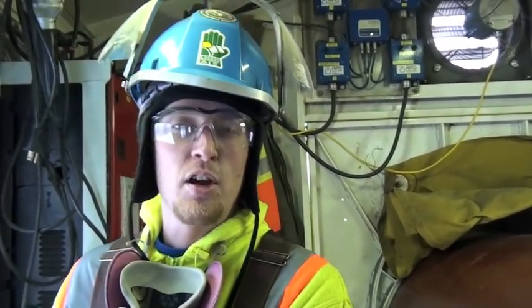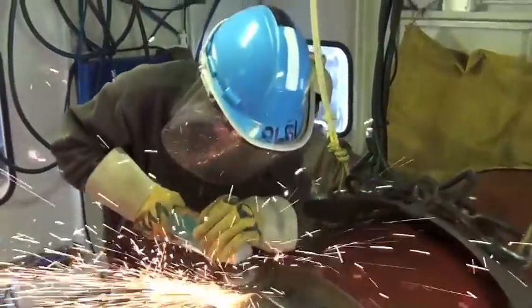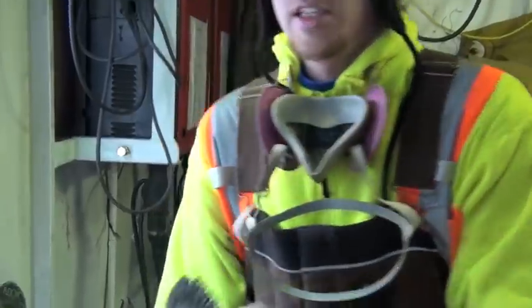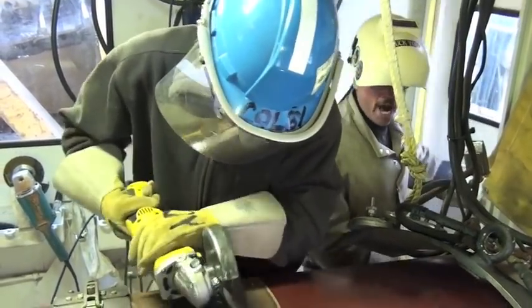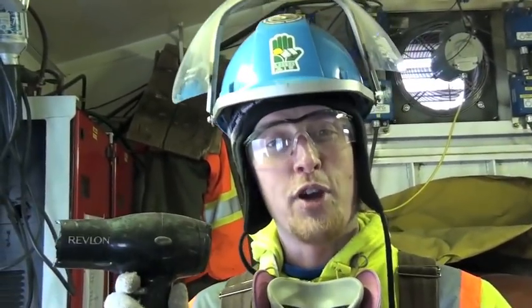Most people here on the pipeline start out as a welder's helper. And in order to be a good welder's helper, you need to master the art of the amazing tool. First, the grinder. Second, the buffer. And third, and most importantly, the hair dryer.